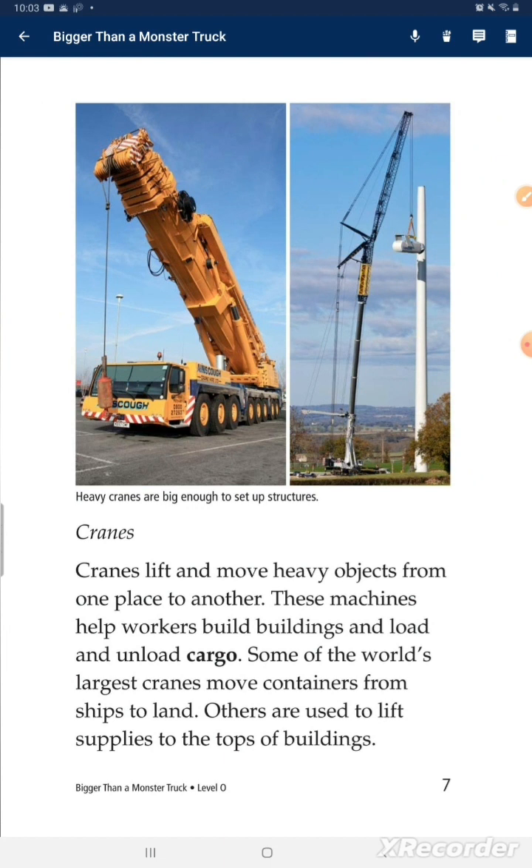Cranes lift and move heavy objects from one place to another. These machines help workers build buildings and roads and unload cargo. Some of the world's largest cranes move containers from ships to land. Others are used to lift supplies to the tops of buildings.